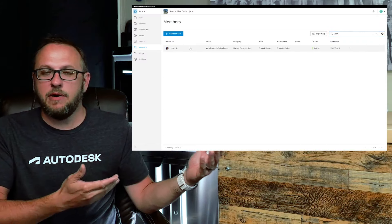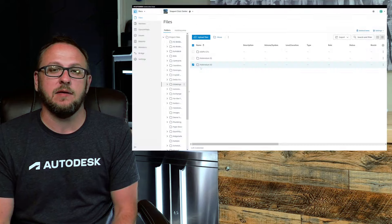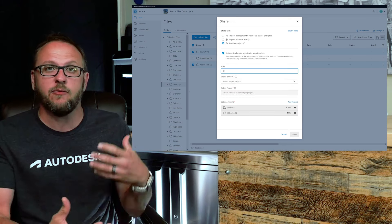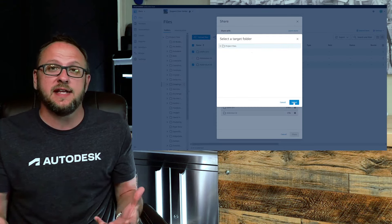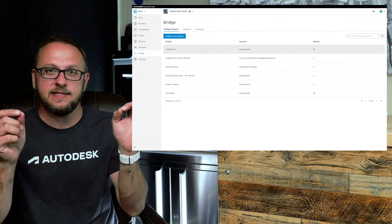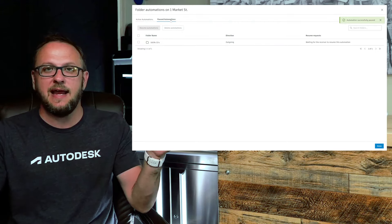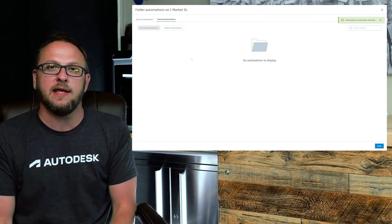We do allow you to invite outside members into this document folder structure to access should you choose, but more excitingly, we actually have a product called Bridge. What Bridge does is it respects the varying levels of trust we might have within the industry. Where Autodesk commonly refers to bringing everybody into the same connected data environment for connected construction, we do understand there are times when it may not make sense to do that. With Bridge, you can choose specific files and send them to another person's instance of Autodesk Construction Cloud, so you have two projects talking to each other, but two different companies able to maintain their own data within their own environments.